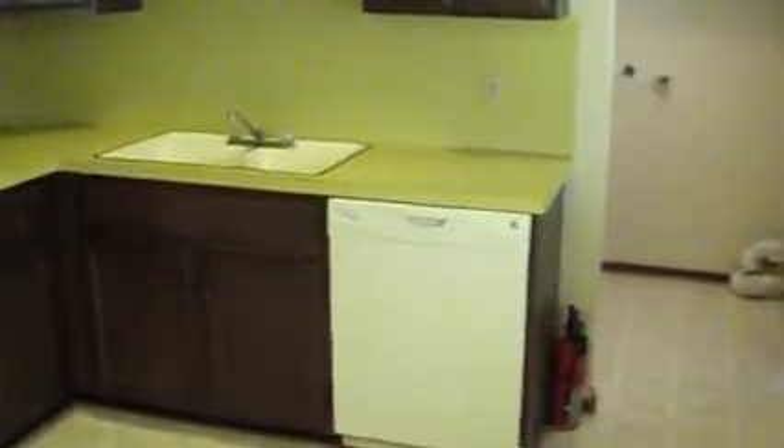Nice new dishwasher, we have a stove and refrigerator, small utility room for washer and dryer. Backyard accessible out here, again all fenced in, good sized backyard.